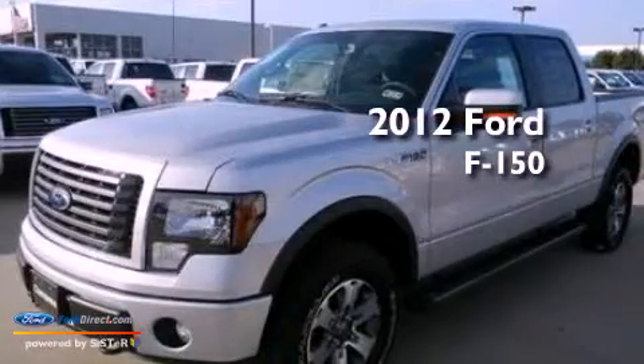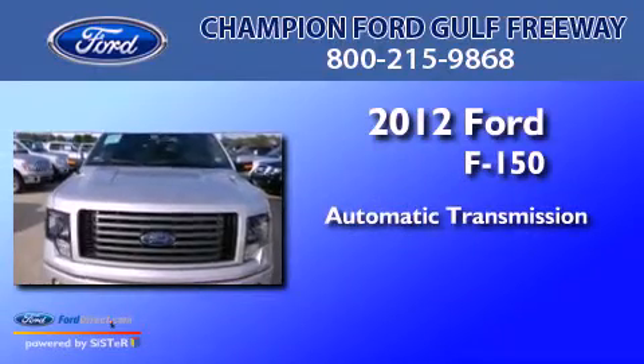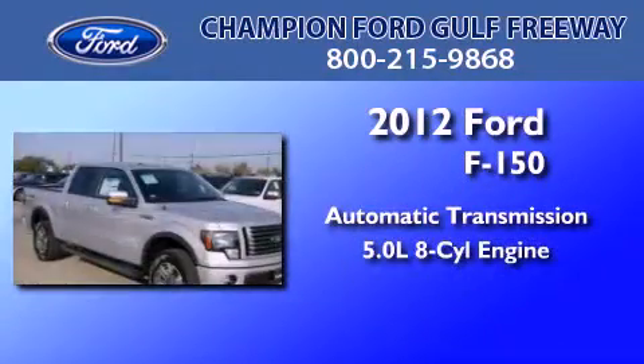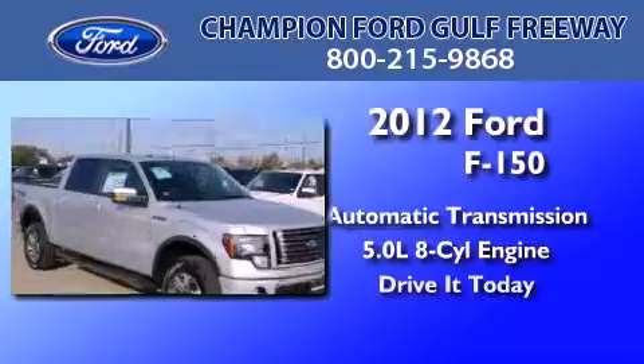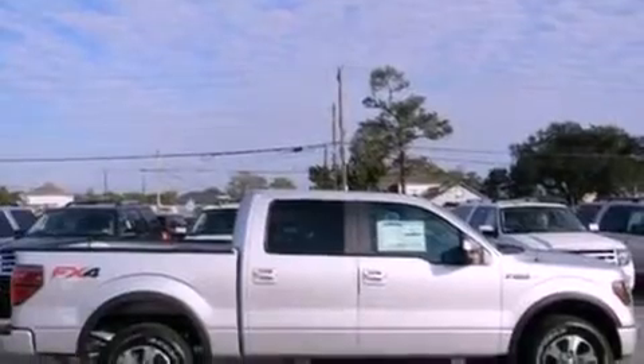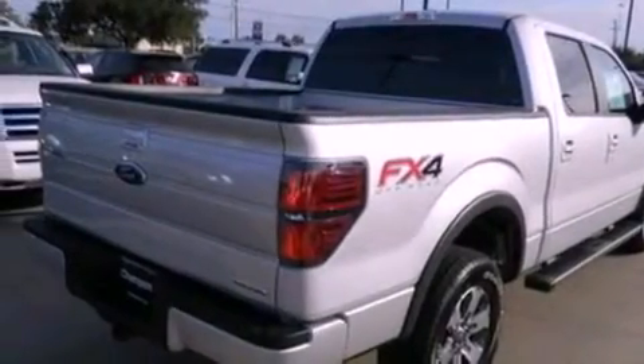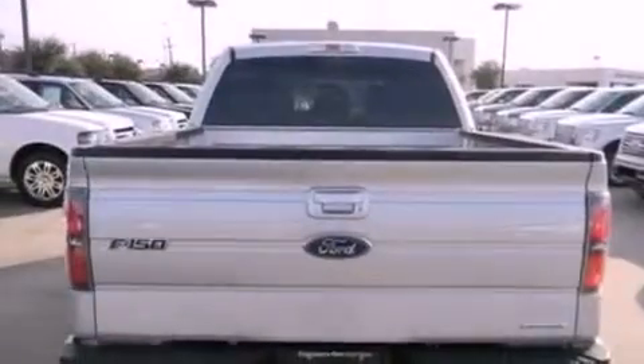This is a 2012 Ford F-150. This truck has an automatic transmission and a 5.0-liter V8. Features include traction control and stability control systems, running boards, side curtain airbags, door reinforcement beams, and an auxiliary power outlet.